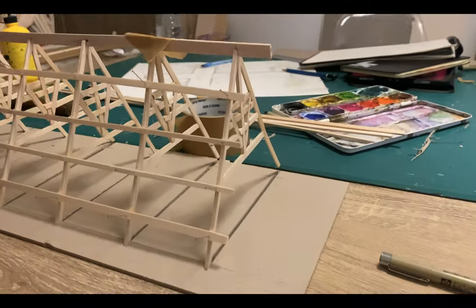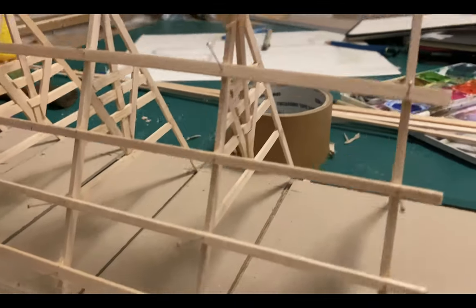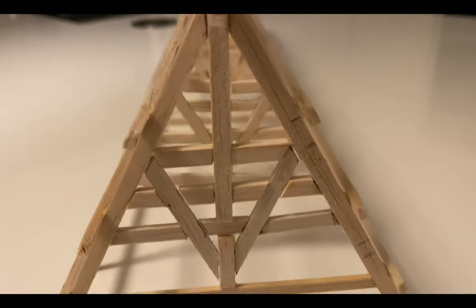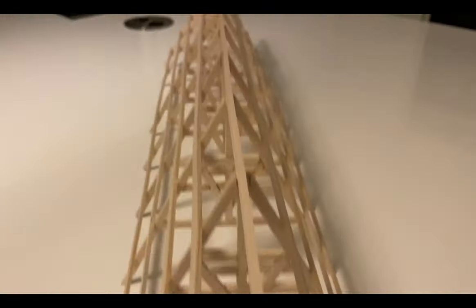I glued all the pieces together and here's the final result. I am really happy with how it turned out — it's exactly how I imagined it to be.